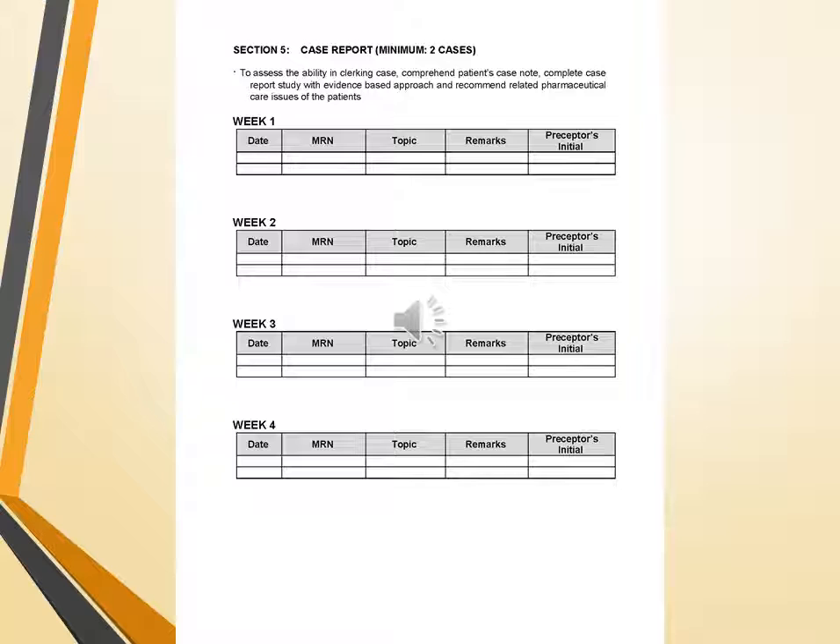Moving towards the case report — minimum 2 cases: this assesses the ability to collect and comprehend patient case notes, complete a case report study with an evidence-based approach, and recommend related PCI issues of the patient. The chart for week 1 includes date, MRN, topic, remarks, and preceptor initials. The same chart is used for weeks 2, 3, and 4.